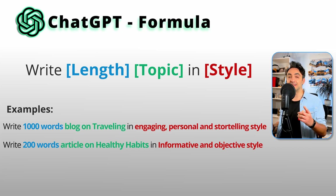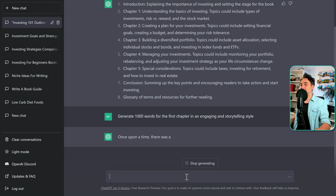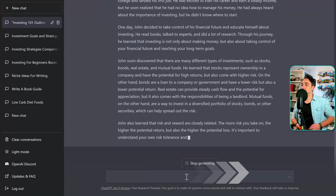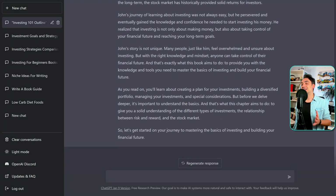I'm interested to hear if you discover any successful formula in ChatGPT — share it in the comments so we can all benefit. Let's try: 'Generate 1000 words for the first chapter in an engaging and storytelling style.' It took a little more time since I asked for 1000 words, but the result is really beautiful.